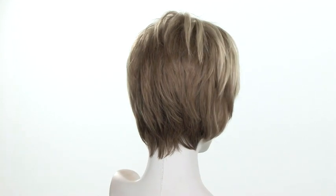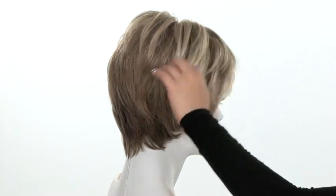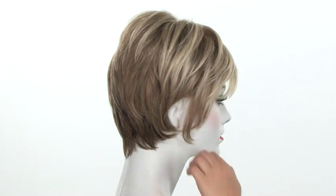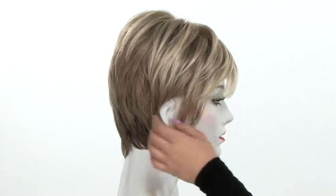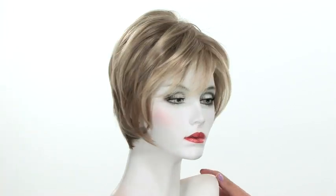This style looks really nice behind the ear — it just changes up the look. You can also see in the bang area and on the top how it has more of the lighter highlights, which really brings out the layers. It also brightens up the face.